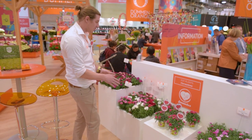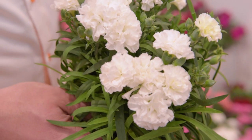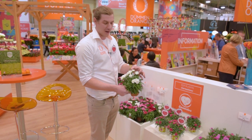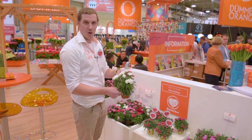I want to point out our Sprint series where you have for sure Angie as a highlight. What is so special with our Sprint? Compact, but with a real carnation flower on it — not floppy flowers. It's a really true carnation flower on a compact early genetic.